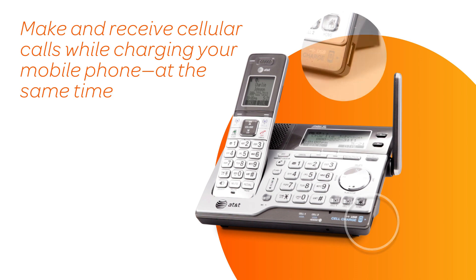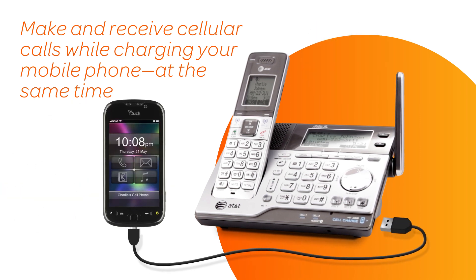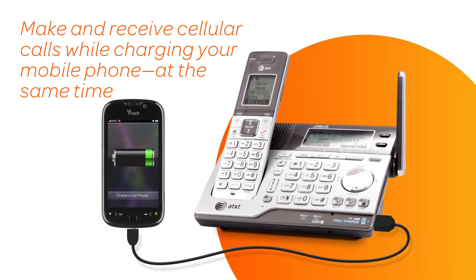Need a charge? No problem. Just place your cell phone in the built-in USB dock and you're free to roam about while it charges.